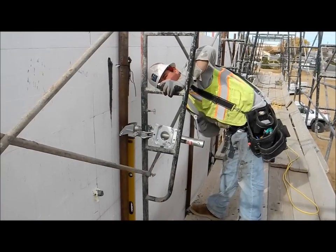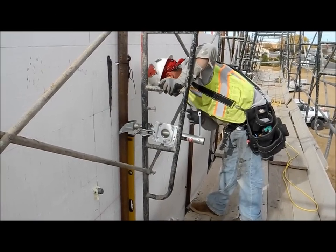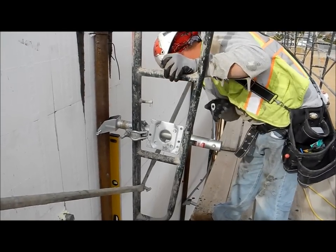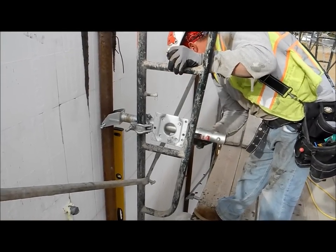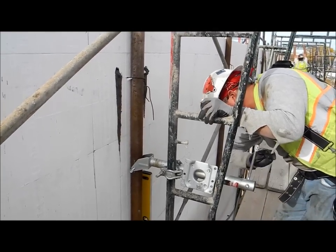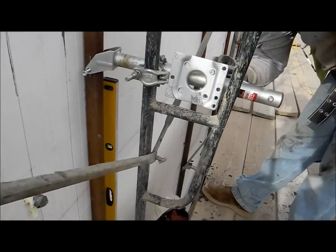This is so much easier than masonry. At the end of the day, I go home just as clean as I showed up in the morning. There's no mortar involved — I mean that as far as laying block.